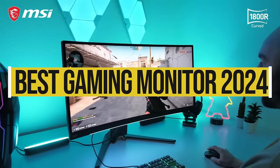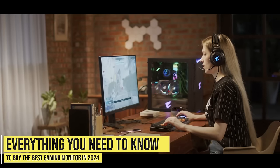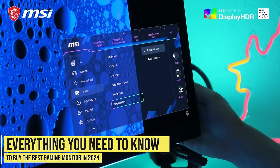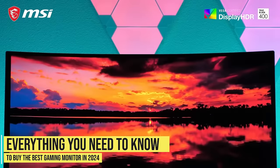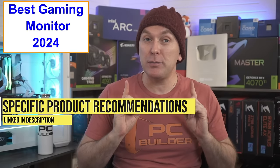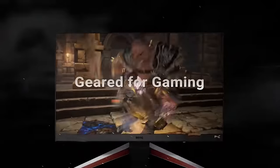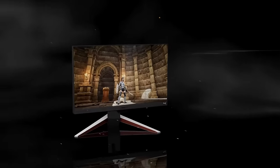If you're looking for the best gaming monitor in 2024, you've come to the right place. Welcome back to PC Builder — I'm Jason. In this best gaming monitor 2024 buying guide, we're going to cover everything you need to know to buy the best gaming monitor for PC or console gaming, with specific product recommendations for 1080p, 1440p, and 4K.